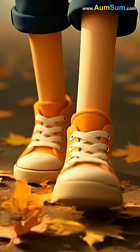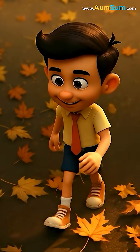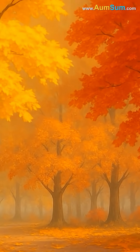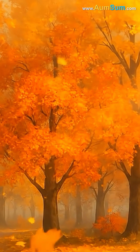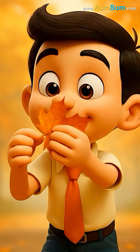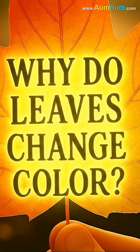Omsum was walking through a park on a cool autumn morning when something beautiful caught his eye. The trees had turned bright shades of yellow, orange, and red. Amazed, Omsum wondered: why do leaves change color?